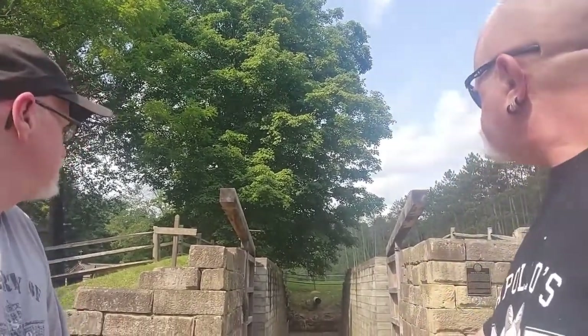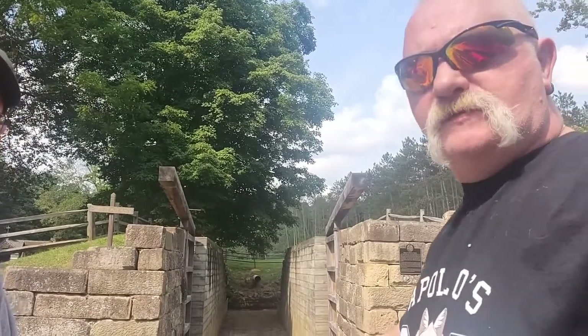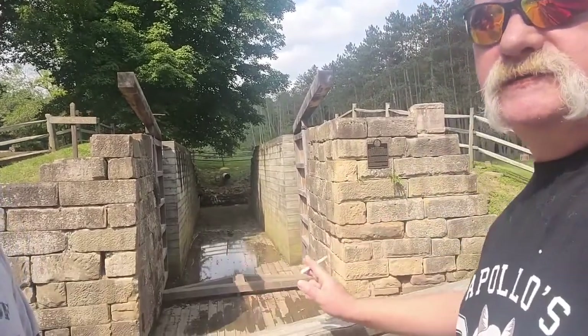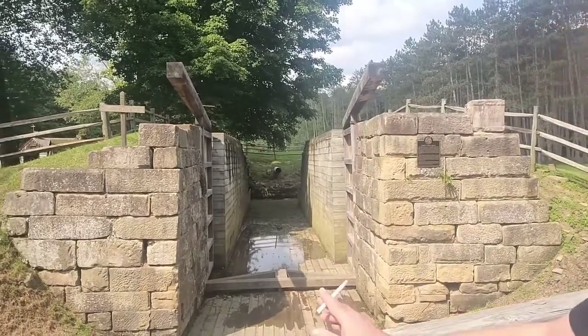Welcome. This is what we're going to call part two of the Beaver Creek. As you can see here, this is another part of the park.